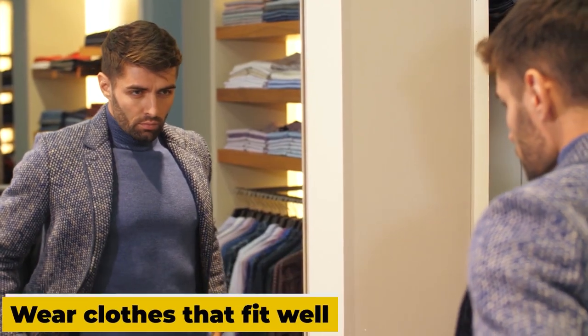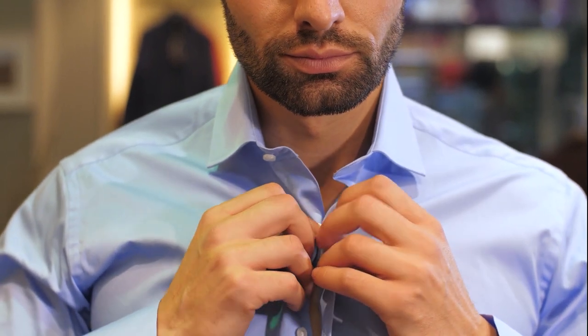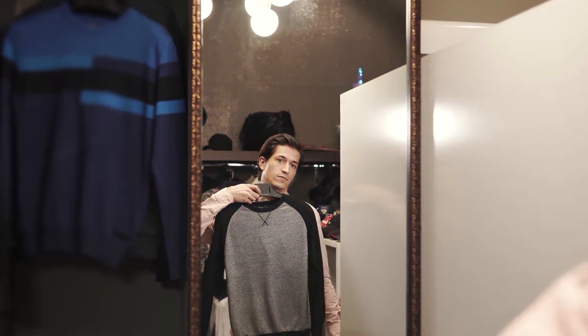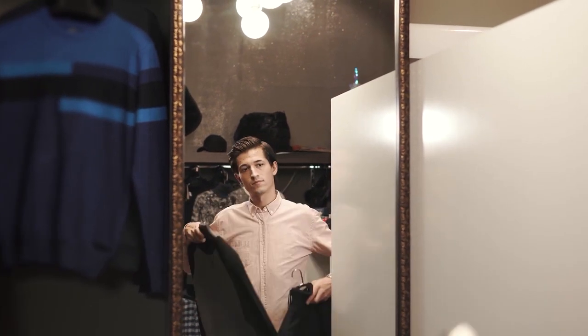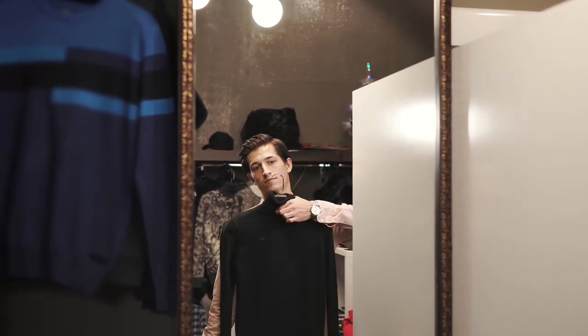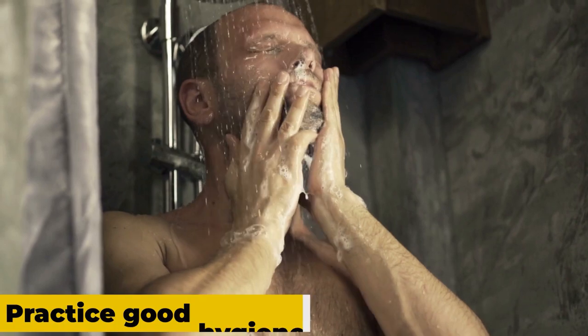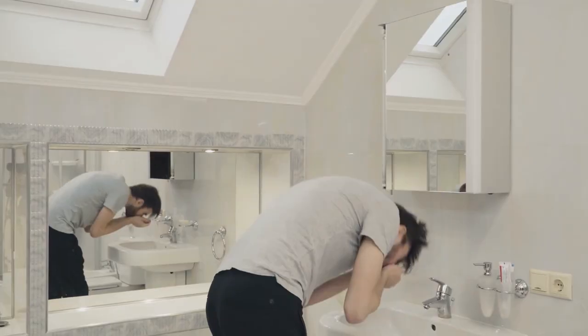Conversely, eating a diet high in processed foods and unhealthy fats can lead to weight gain and skin problems such as acne and premature aging. Step five: wear clothes that fit well. Wearing clothes that fit well is key to looking your best. Take the time to try things on, experiment with different styles and brands, and if necessary, consider getting your clothes tailored to achieve the perfect fit.